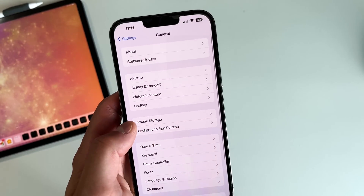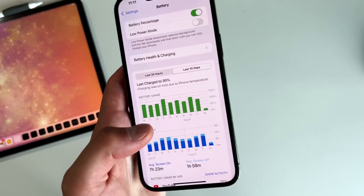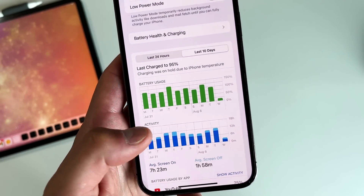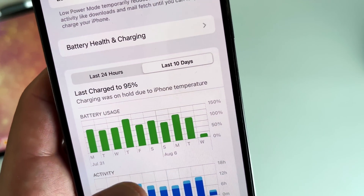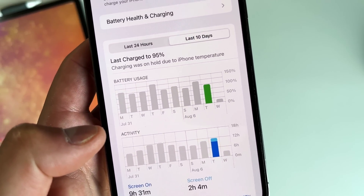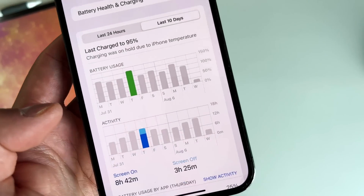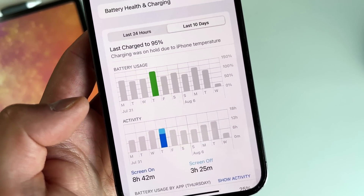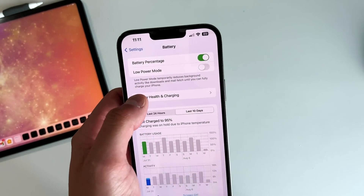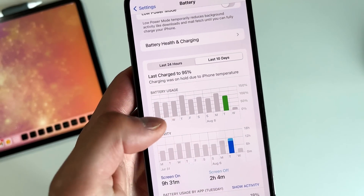Now let's quickly go into Settings and talk about battery life. Over the last 10 days, I'm getting about seven hours and 23 minutes of screen-on time and about two hours of screen-off time. On a good day like yesterday, I got nine and a half hours of screen-on time. Battery life is actually getting much better overall. I'm using an iPhone 13 Pro Max from day one, and my battery health is at 86%, so that's something to consider.